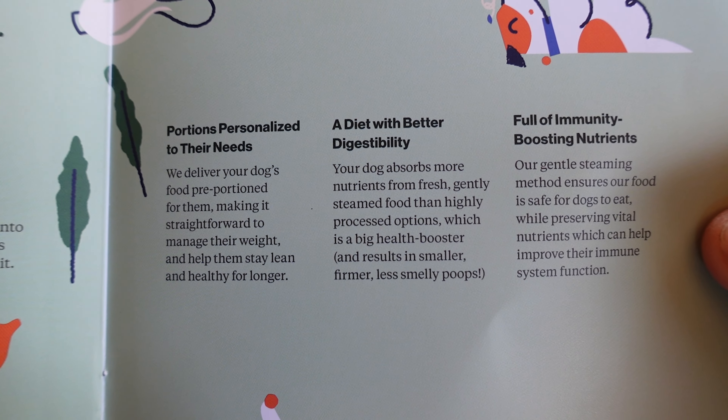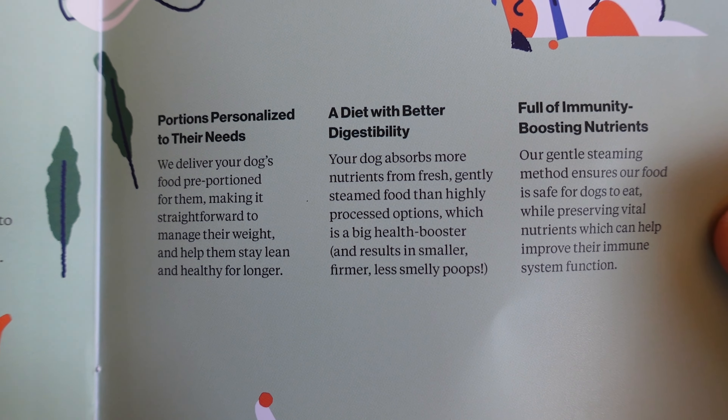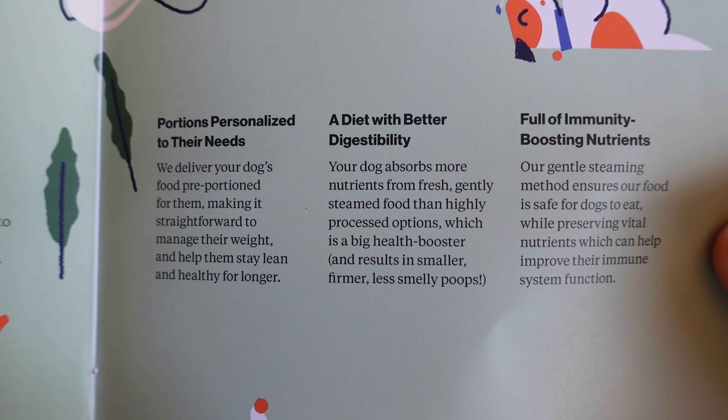In my previous video I did get some criticism because some people felt like I was regurgitating basically what was on the Farmer's Dog website, so I'm going to try and give a much more honest appraisal of their dog food in this video. I'm going to start with some of the big advantages of the Farmer's Dog.